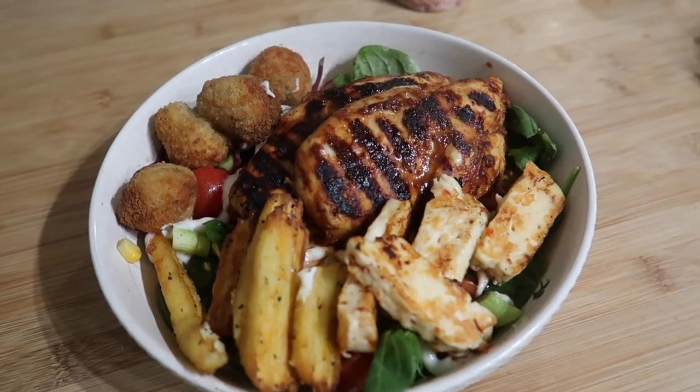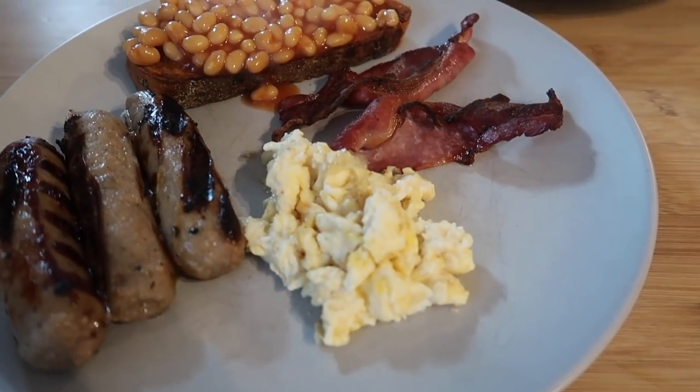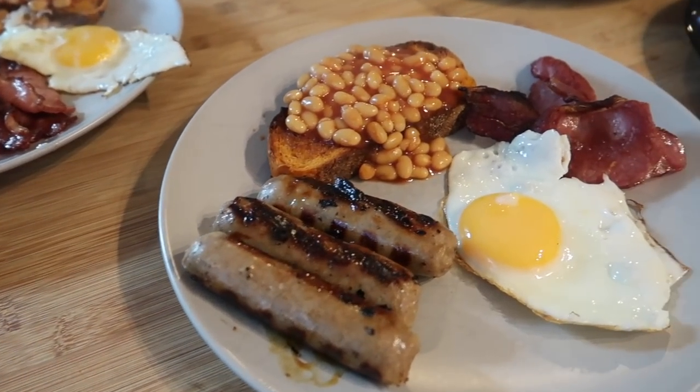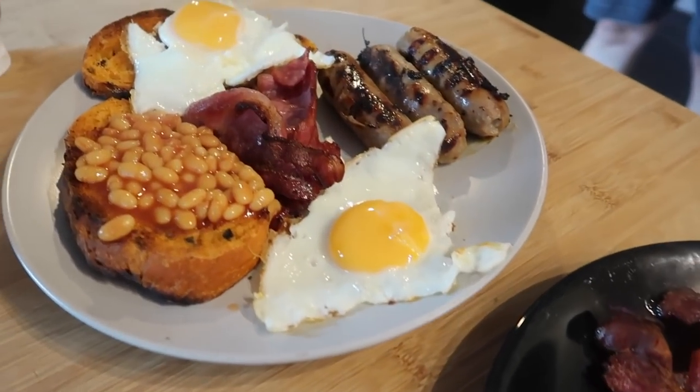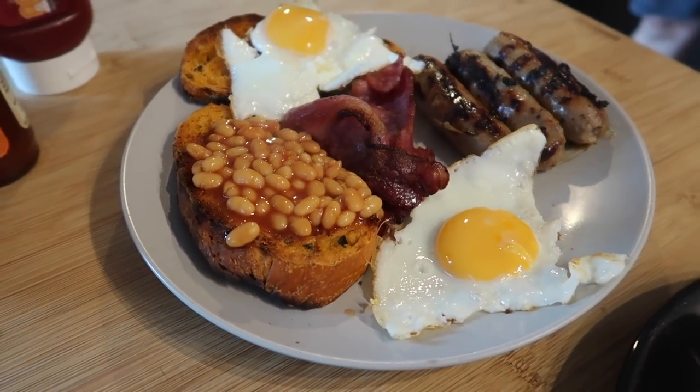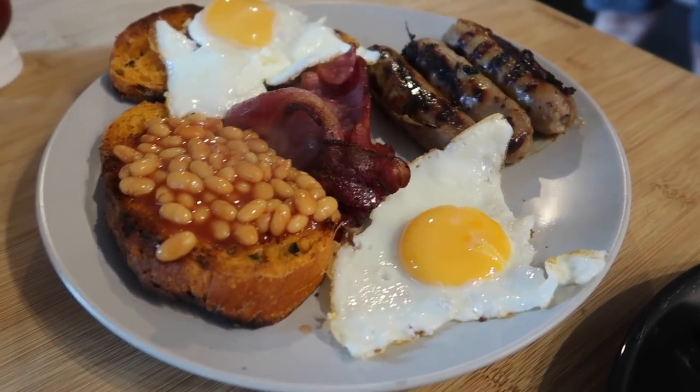The next day we had a really nice breakfast-for-dinner idea. We had some cheese and jalapeño bread from Tesco that we used for the toast, and everyone just had what they fancied — it was a really nice way to serve dinner that evening.